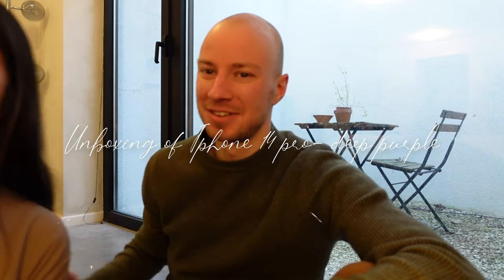For those of you who don't know me, I am the boyfriend of the prettiest girlfriend in the world. For some reason she wanted me to do this unboxing, so I said yes — why, I don't know.